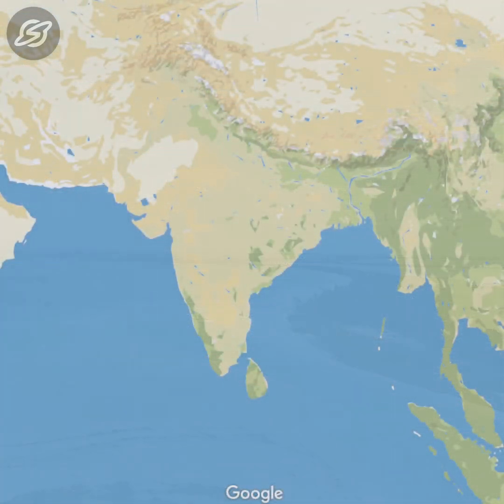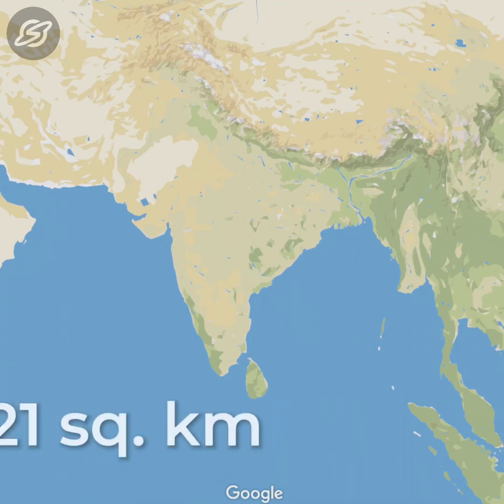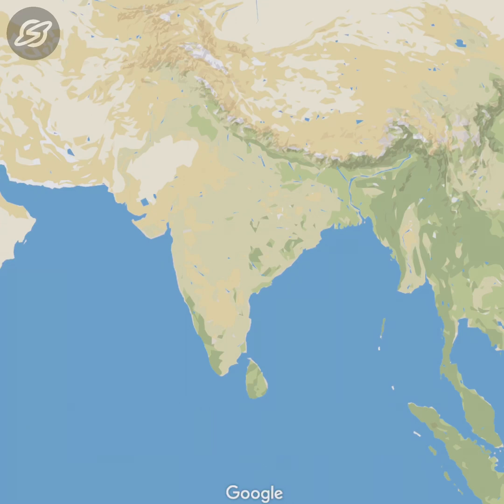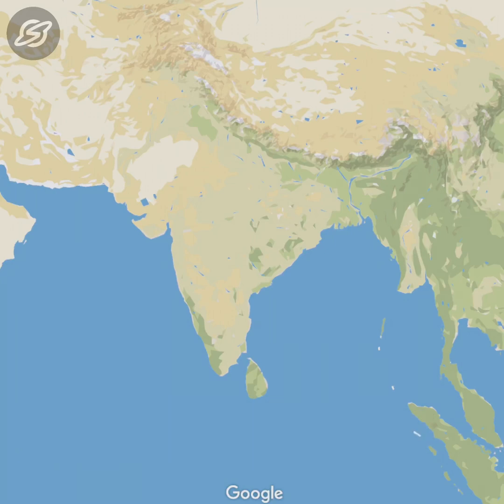Talking about the mangroves in India, that covers approximately 3.3% of the world's mangrove vegetation, spread across a total area of 4,921 square kilometers. The Indian mangrove ecosystem supports 4,100 species, which includes 23% flora and 77% faunal species, making it one of the highest records of biodiversity in mangrove forests of the world.